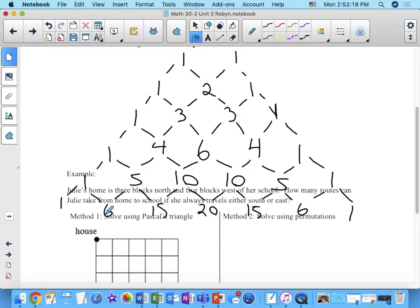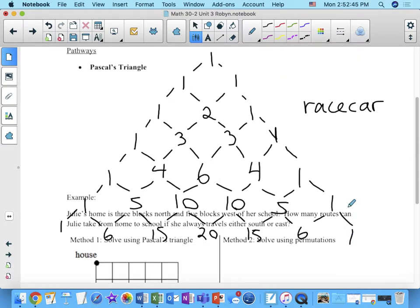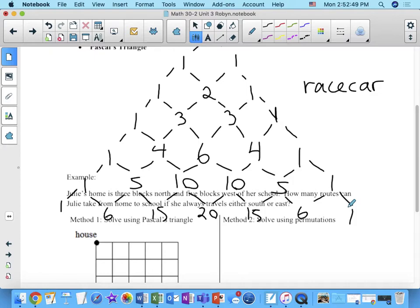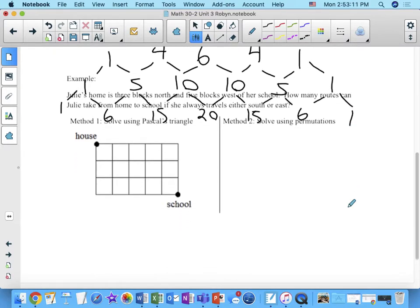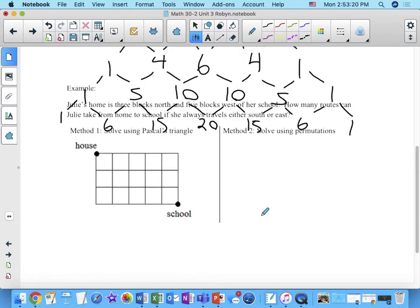I was thinking about the fact that the rows are palindromes — you can read them the same left to right as right to left, like the word 'race car.' So we're going to use Pascal's triangle to help solve pathway problems.